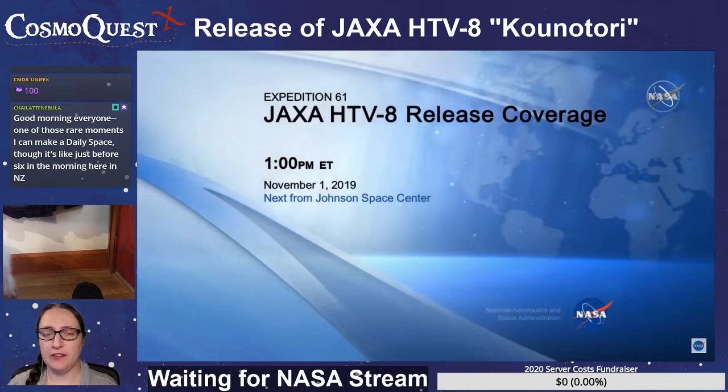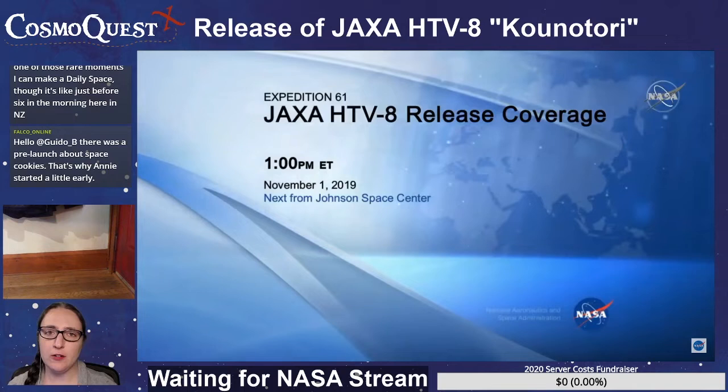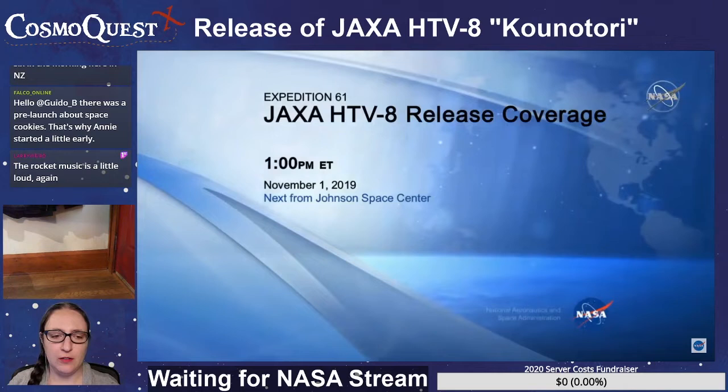We'll be watching the Japanese cargo vessel, and then once that's done, we'll flip over to Dr. Pamela, who has your Daily Space for today. While we wait, if anybody has any questions, use the star emoji — it's a circle with another star inside.